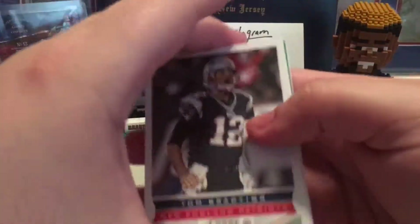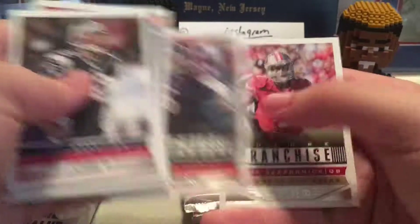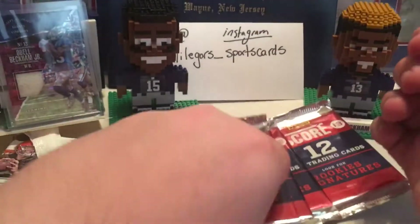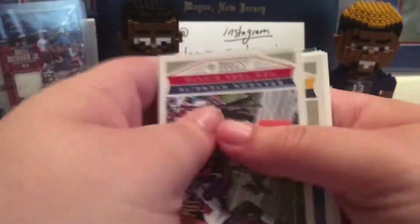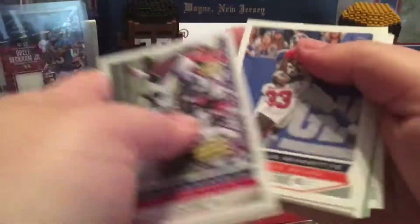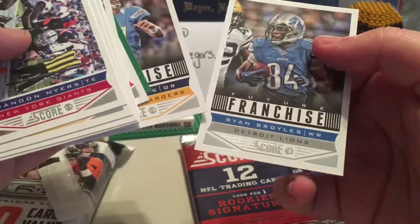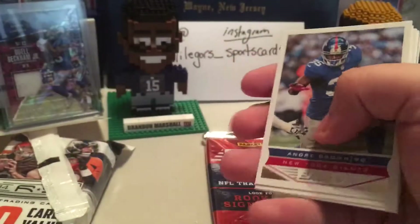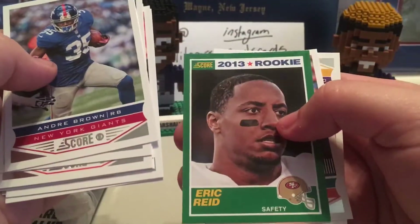Let's get into the Score. I haven't opened Score like this in so long. Hillman, Fred Davis, Josh Gordon. Super Bowl, Tannehill, Tyron Matthew. I mean there's stuff like this — I don't go in expecting a hit, but when you're guaranteed a hit, why not? Chris Gibbons, Super Bowl airmail — don't even know who that is. Andrea Brown. Eric Reed.